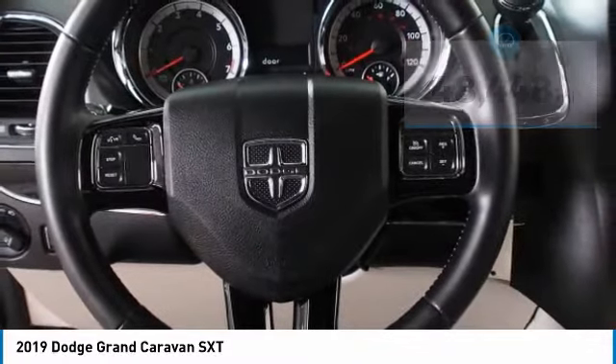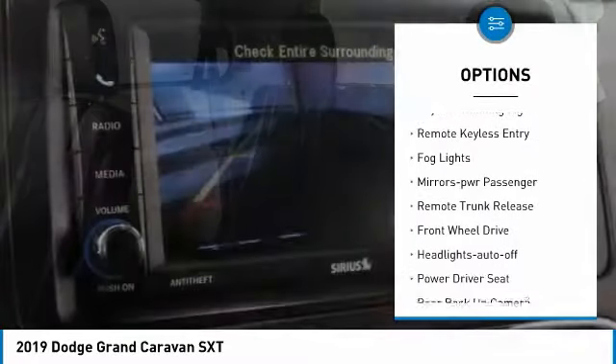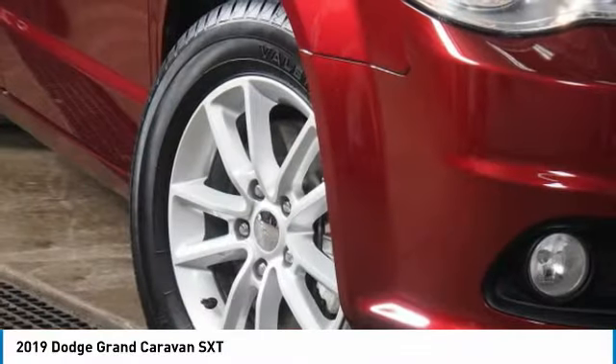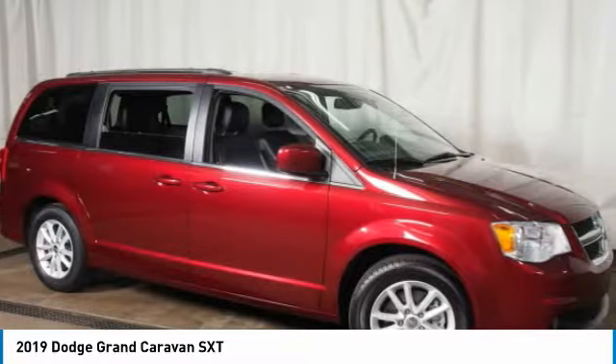Here are some of this vehicle's great options: aluminum wheels, heated side mirrors, traction control, daytime running lights, remote keyless entry, fog lights, power passenger mirrors, remote trunk release, front wheel drive, and auto off headlights.